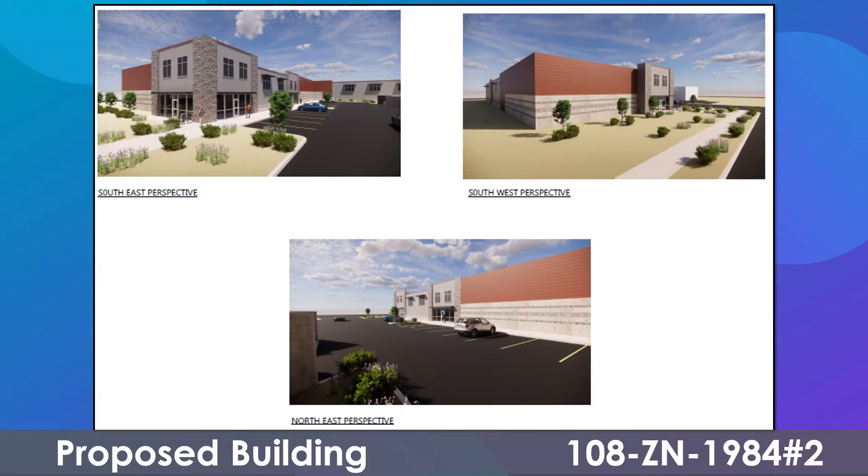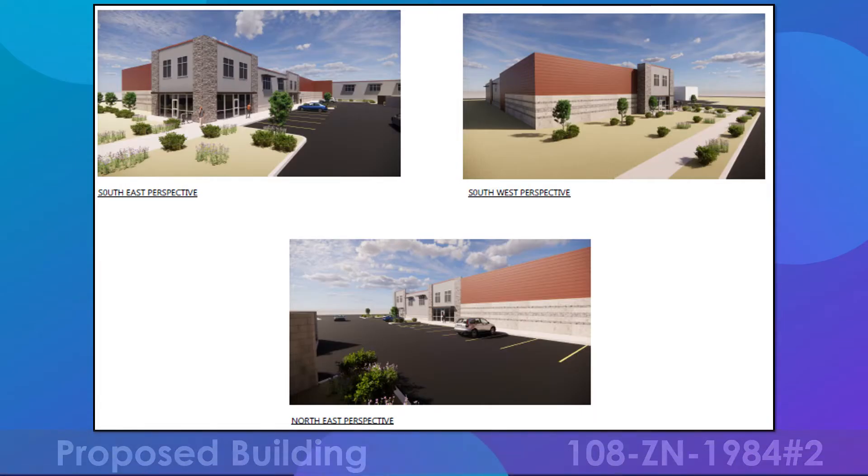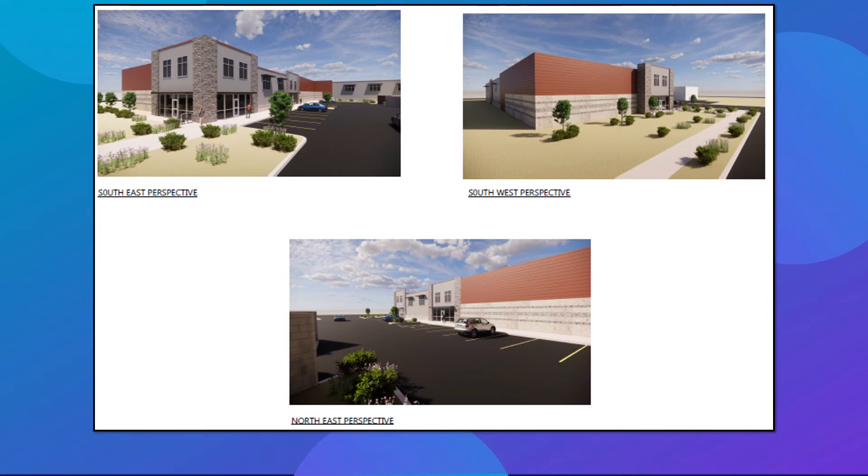The request is to modify previous zoning stipulations pertaining to building height, types of uses allowed, and other development standards. The plans provided by the developer show a new two-story storage facility with two levels of basement storage.